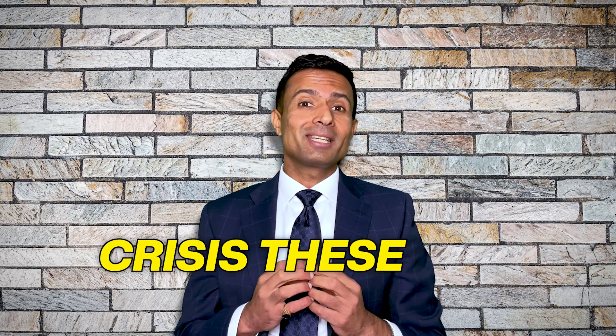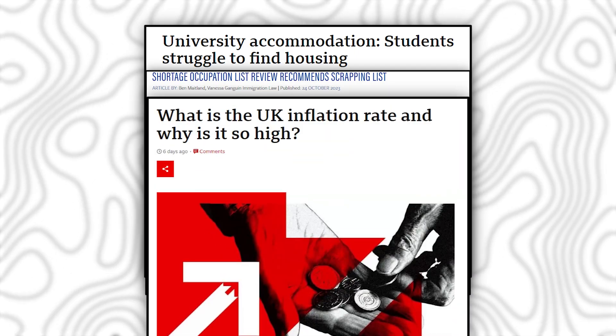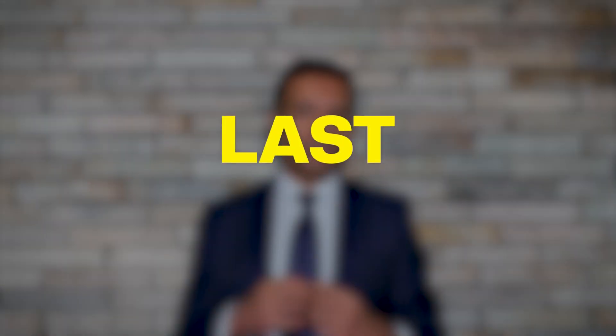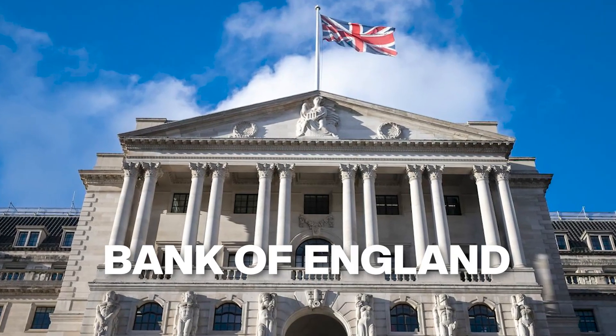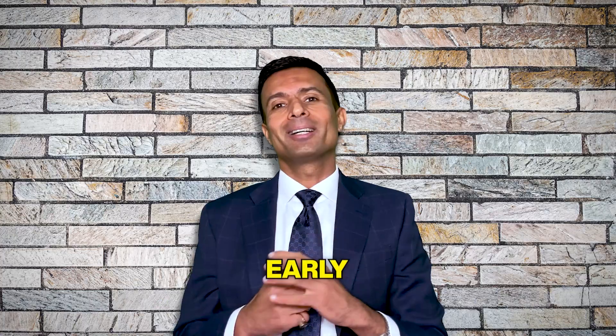The UK is facing a lot of crises these days, where there is a shortage of houses, shortage of workers, high inflation, economic crisis, and low GDP. But I believe the condition has improved a lot in the last six months, and as per the Bank of England's prediction, things will be back to normal in the coming months or early 2024.